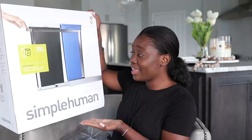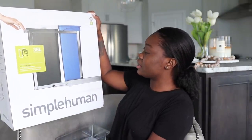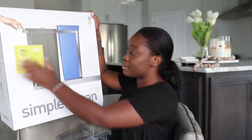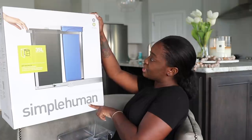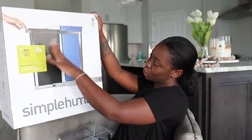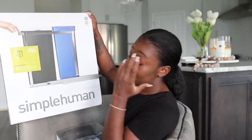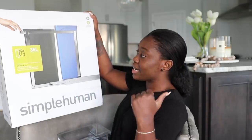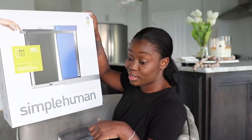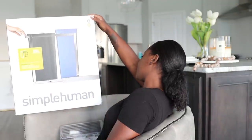This is my Simplehuman recycling bin. It's currently in the kitchen under the sink and I haven't used it yet, but I know I'm going to love it. I just really really love it.